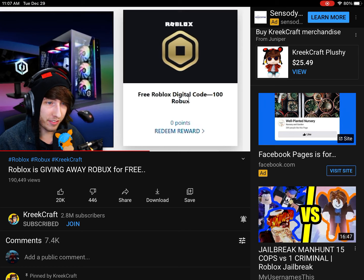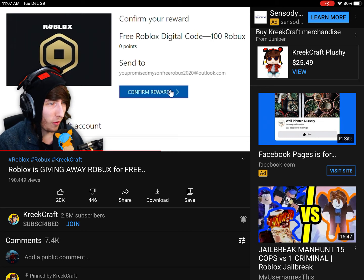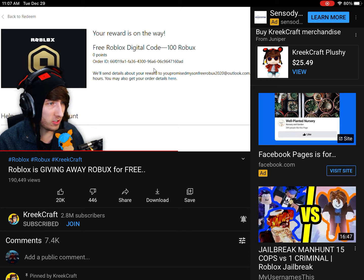Now that I've made my account, I'm just going to click on redeem. And there it is right there — free digital Robux code. Redeem reward. Zero points required. 100 Robux. So I'm going to go ahead and redeem that. It's going to send it to my email: you promised my son free Robux 2020 at Outlook.com. Yeah, you can send it there. Phone verification — you can go ahead and verify my phone. We'll send details about your reward to your email. You'll get it within 24 hours.